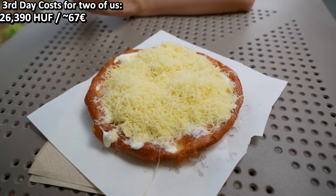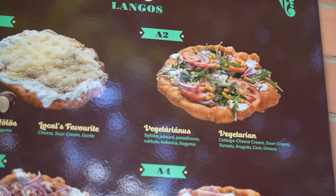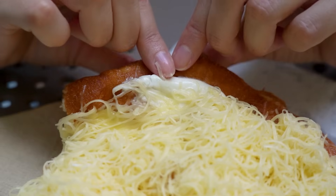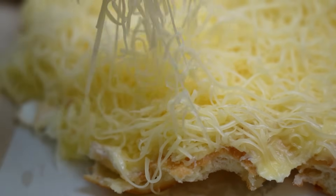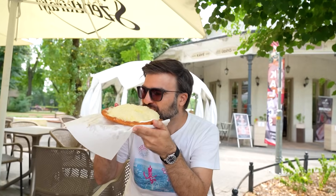This here is a lángos, a deep-fried flatbread that we Hungarians love, and you can get this with many different toppings. Our favorite is the one with sour cream and cheese, or just sour cream, or just cheese, or enjoy it on its own with a ton of garlic. If you don't want to get this as a lunch after a thermal bath experience, you can get this basically anywhere within the city — just search for lángos on Google Maps and you'll absolutely not be disappointed.